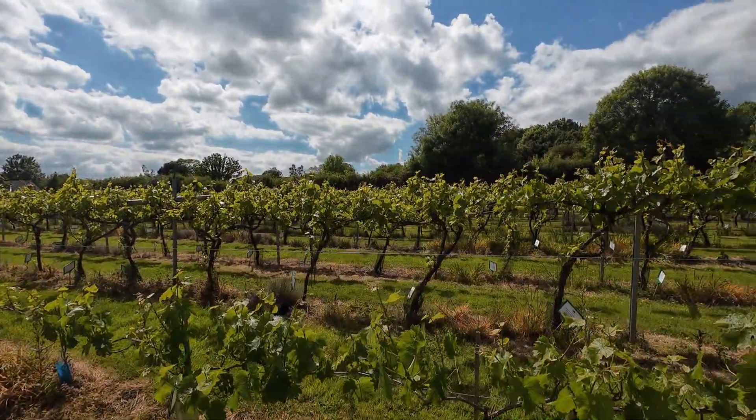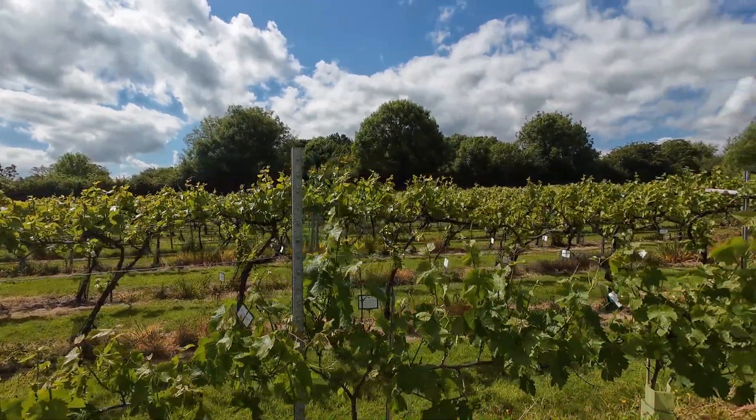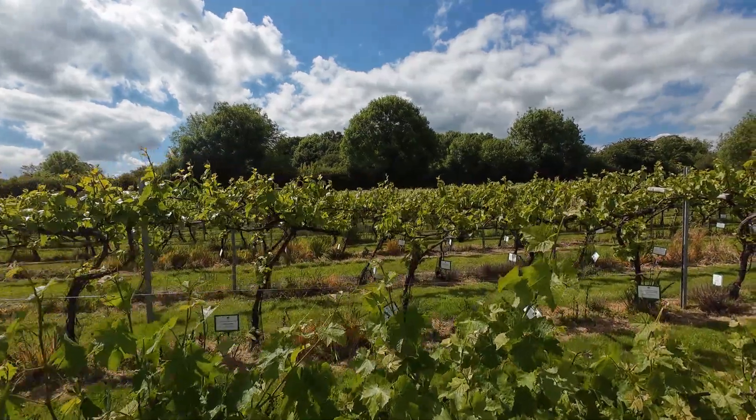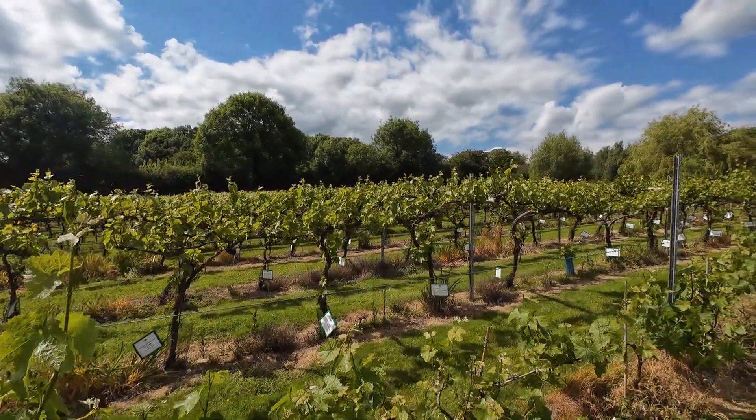The two main grapes they grow are the Seugree and the Seval Blanc, which they use for making sparkling wine. They also won the 2019 Decanter World Wine Award and got a Bronze Medal.